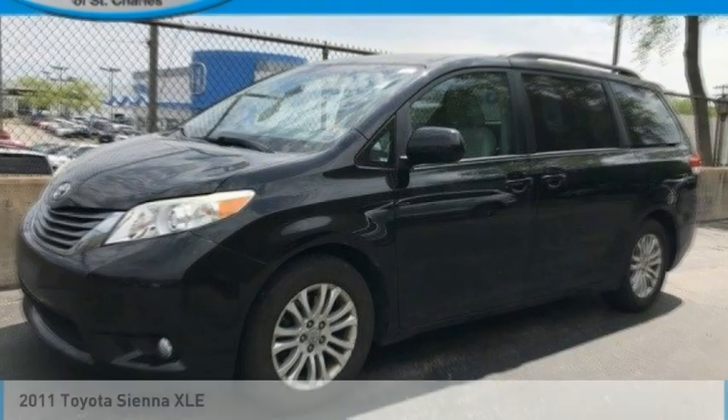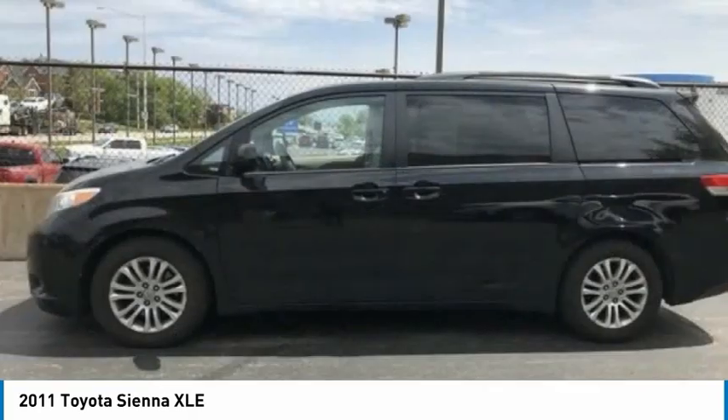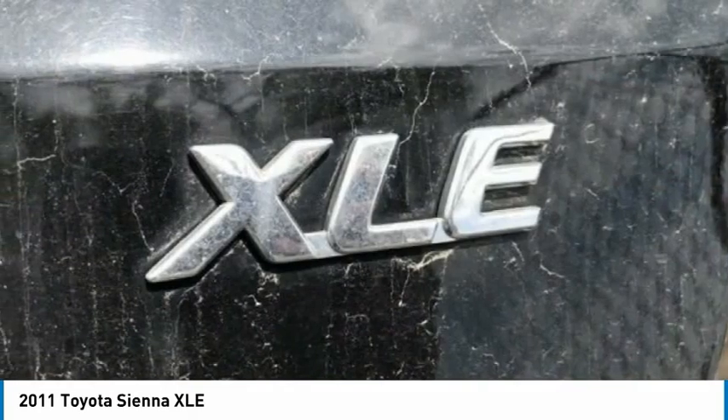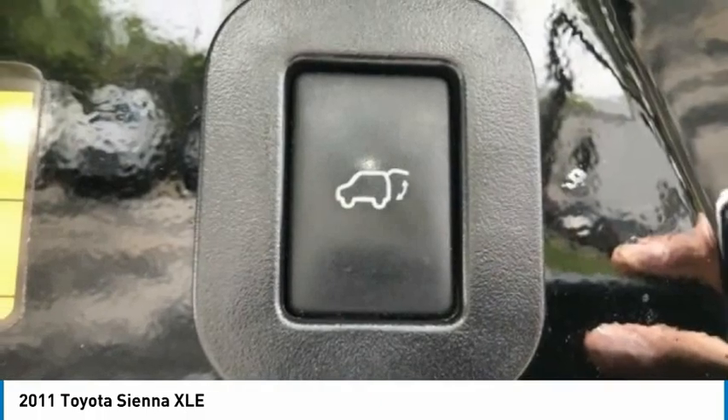We are pleased to show you the 2011 Sienna. Sienna offers excellent overall quality and long-term dependability, making it a hassle-free vehicle to drive day in and day out while contributing to peace of mind on long road trips.